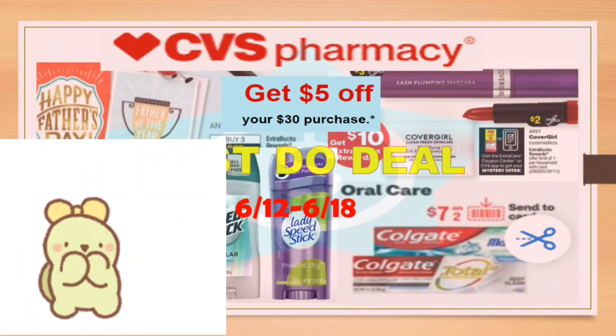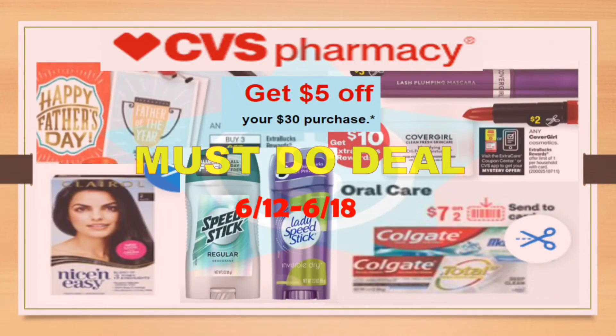Hello everyone, it's CC Star Couponer. In this video I'm going to show you an easy deal that you can do at CVS from June 12 to June 18.